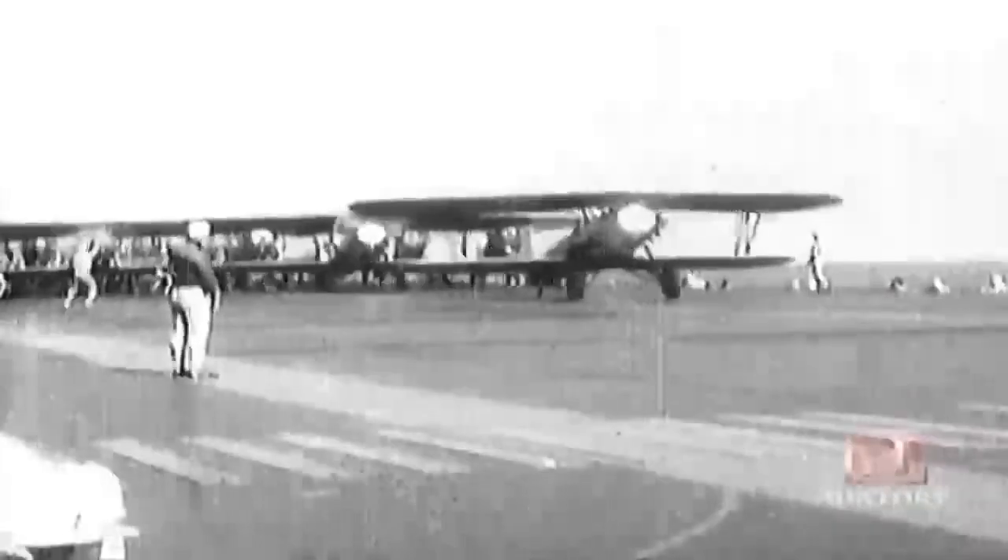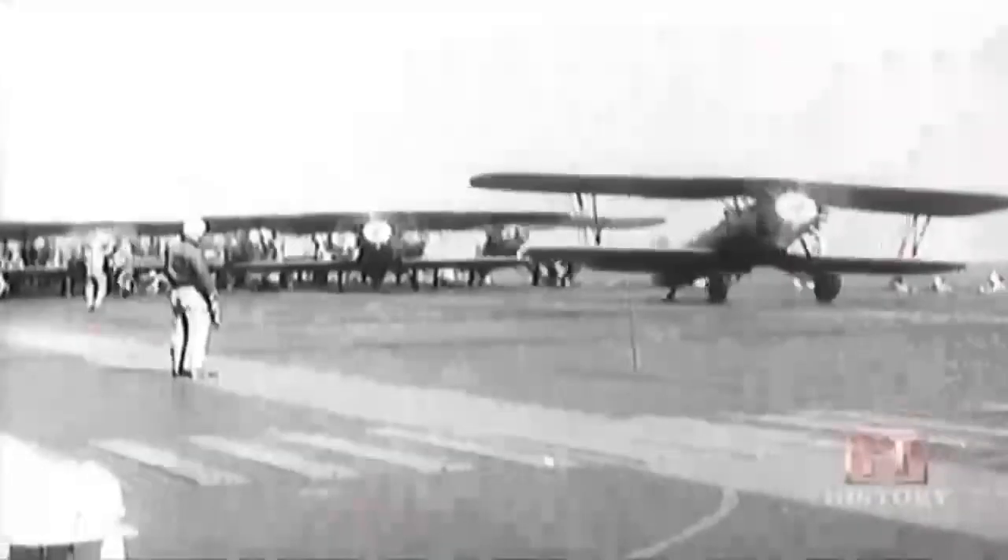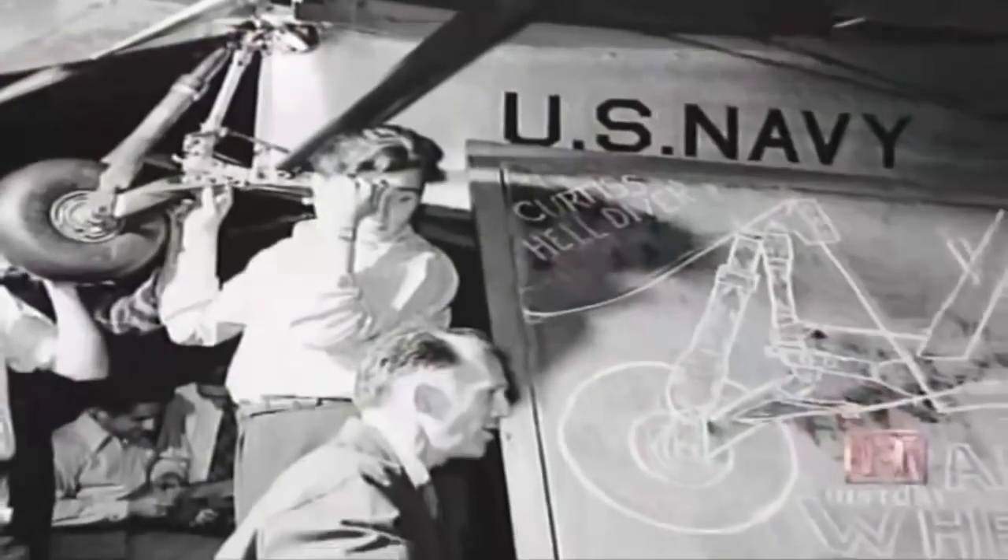After World War I, the military looked at ways to increase the speed and performance of the airplane. Engineers focused their attention on the landing gear. All landing gear before were fixed. The Navy decided to do tests in which they raised the landing gear through a crank and pulley arrangement, and found it could reduce drag about 30 percent. But it was very labor intensive, and therefore hydraulics was looked at as a way of doing this effectively. The first hydraulically operated landing gear system was produced in 1929, opening the door for hydraulic applications on aircraft.